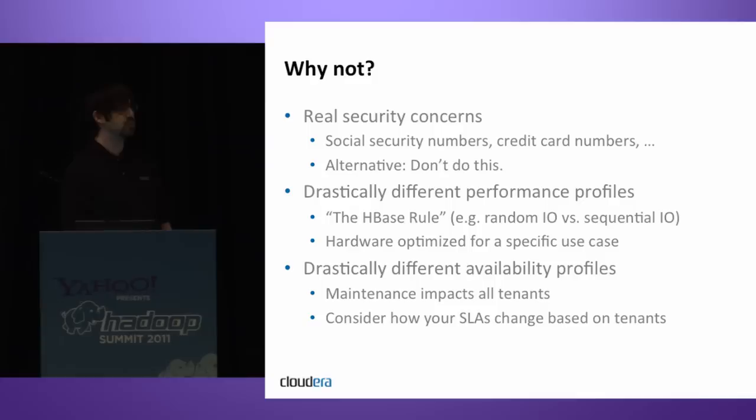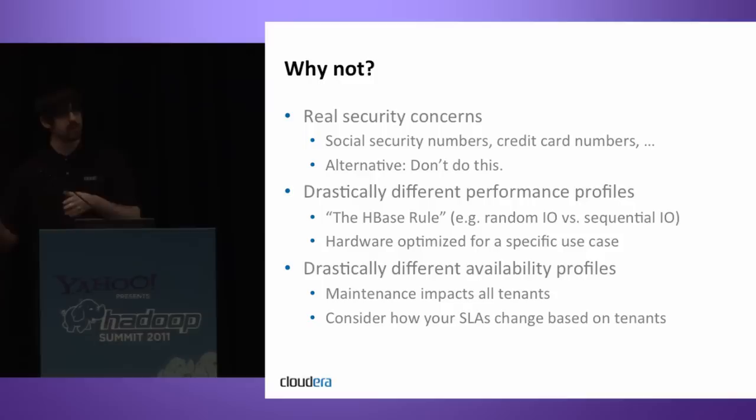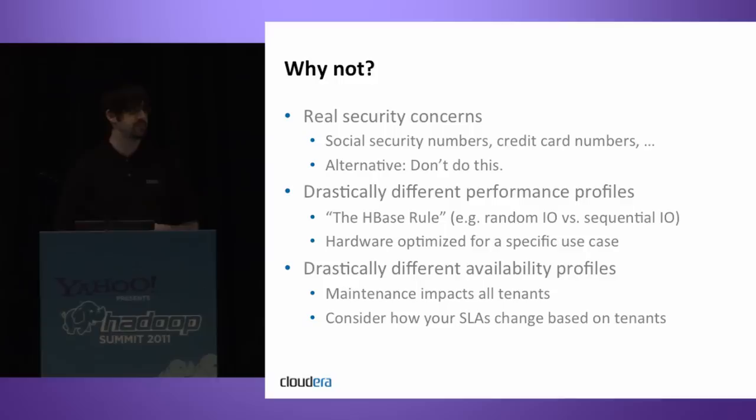There are also reasons why you would not want to roll siloed clusters together. Cases where you have real security concerns — not just a public policy issue, but real concerns like social security numbers, credit card numbers, anything that puts you in PCI territory or HIPAA compliance — this could be a real problem. The alternative is to simply not store this data in Hadoop. It's rare that you'd need to do machine learning or data mining on credit card numbers.